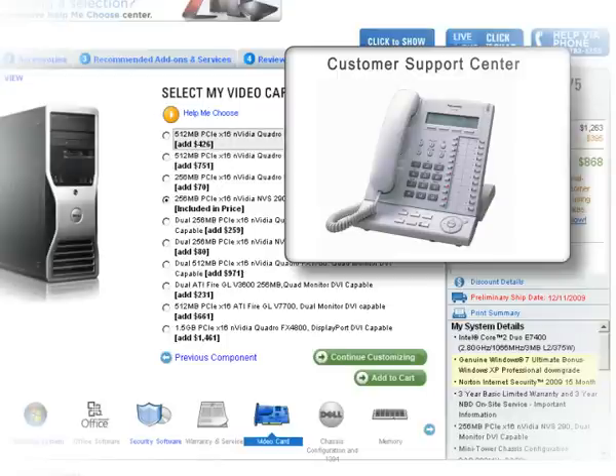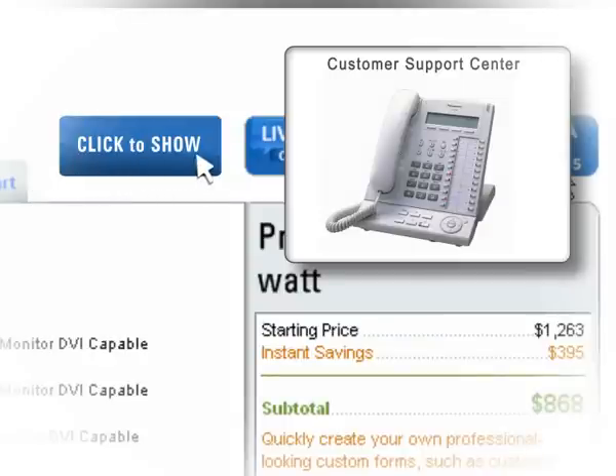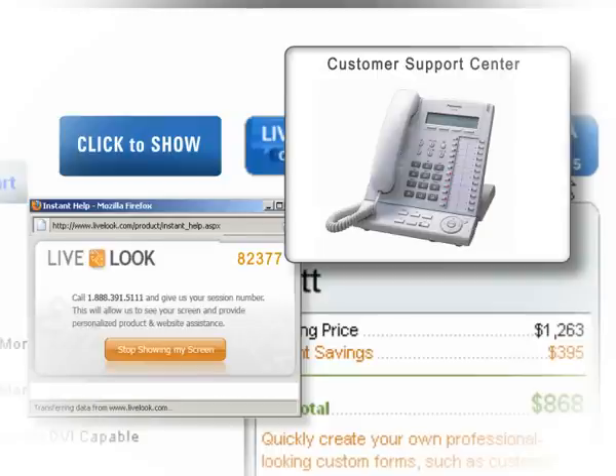Ok sir, please be so kind as to press the 'Click to Show' button on the upper right corner and give me the session number from the pop-up window. This will give me the opportunity to see your screen with all the suggested options from our website and advise you as we go.